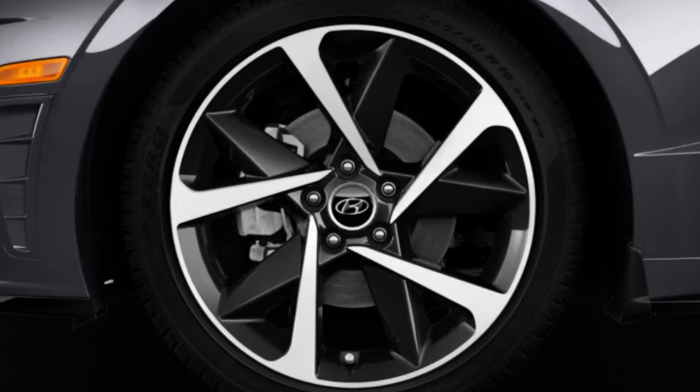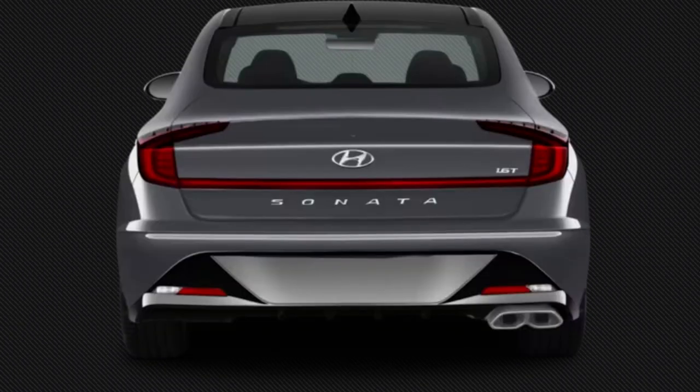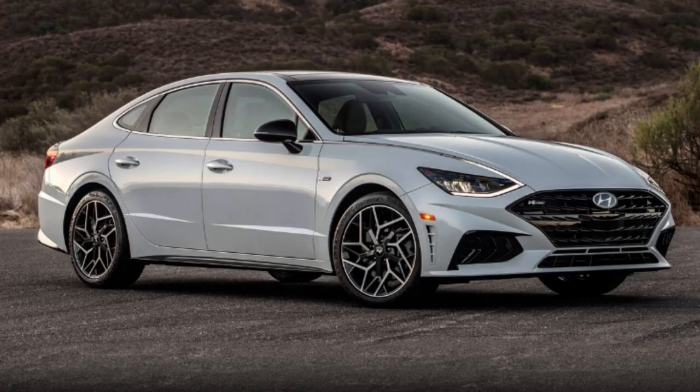Moving up in trim levels gets you much nicer stock wheels primarily, and that does transform the vehicle quite a bit. The wheels are like the haircut of a car — they can make or break the look. As you go up the trim ladder you also get a nicer interior. One knock reviewers have noted is that the Sonata doesn't handle as well as others in the segment, especially the Honda Accord, but one plus it has over those is still offering automatic transmissions while most of the competition only offers CVTs.